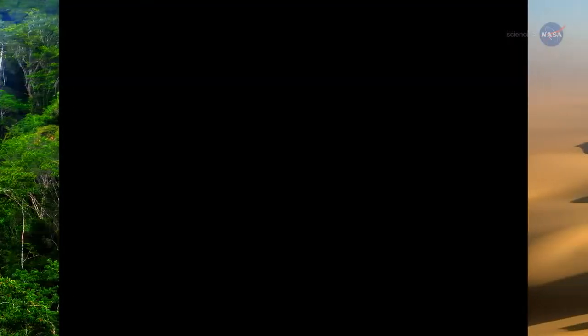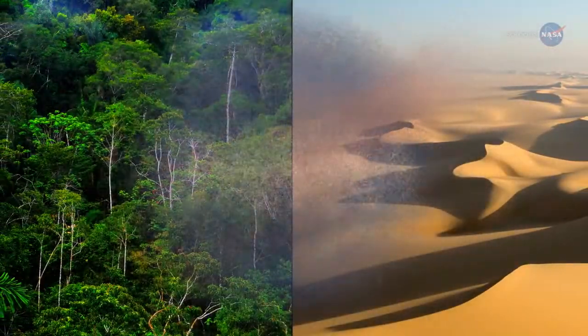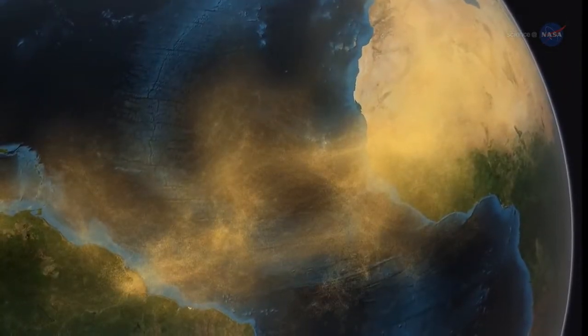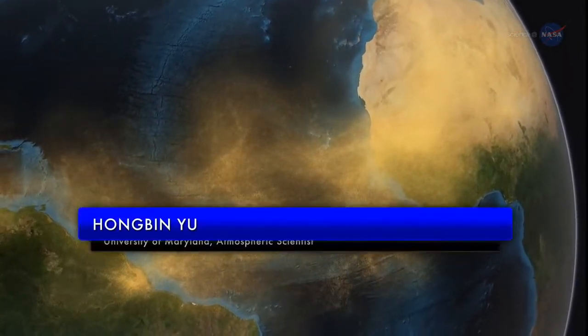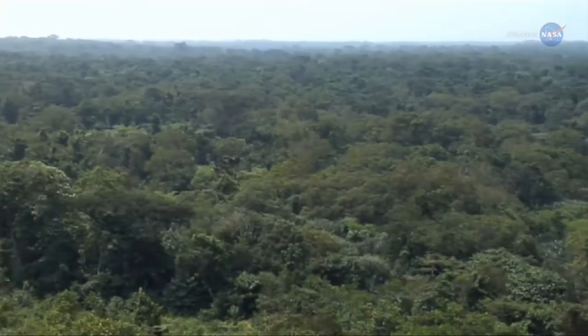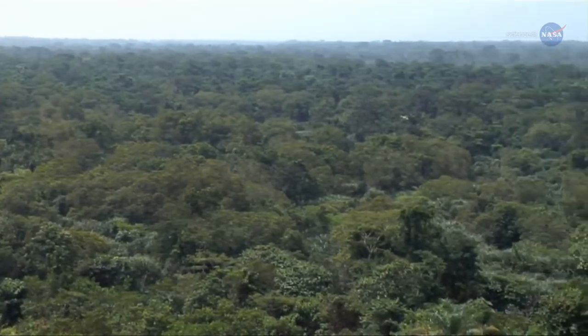NASA researchers are studying this dusty link between the Amazon and Sahara to understand how it operates and how it might be affected by climate change. "We know that dust is very important in many complex ways," says Hong Bin Yu, an atmospheric scientist at the University of Maryland who works at NASA's Goddard Space Flight Center in Greenbelt, Maryland. "Dust affects climate and, at the same time, climate change will affect dust."